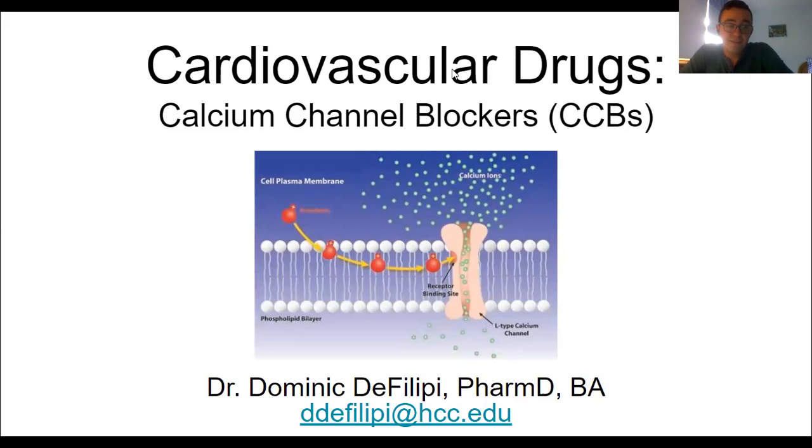Hey everyone, so today we are talking about calcium channel blockers or CCBs as part of our cardiovascular drug series. Now don't let this picture scare you, I'm going to break it down for you. You don't all have to be molecular biologists to know what's going on with our calcium channels.